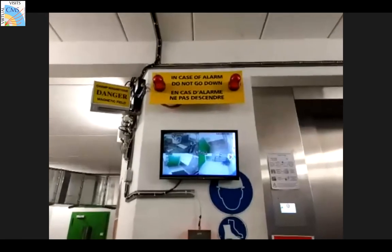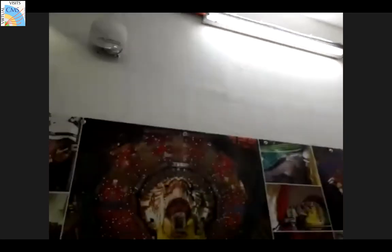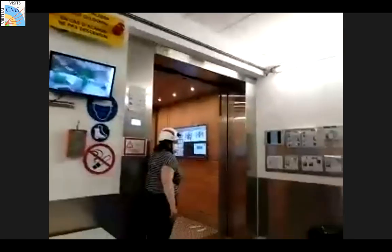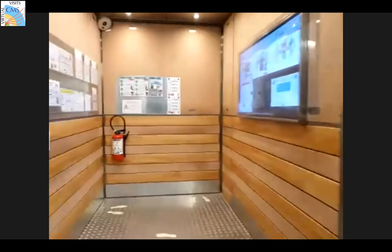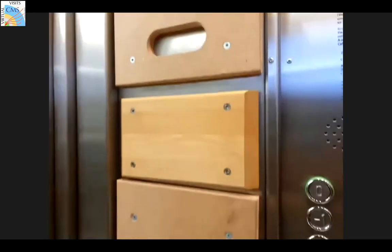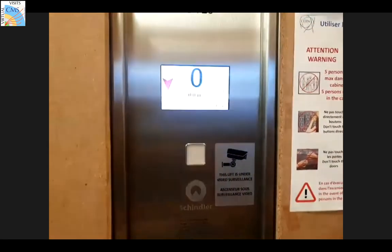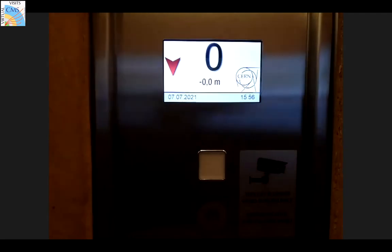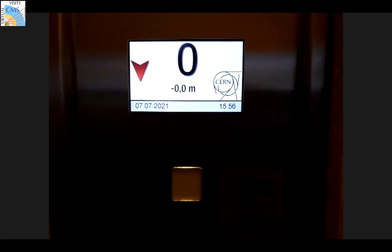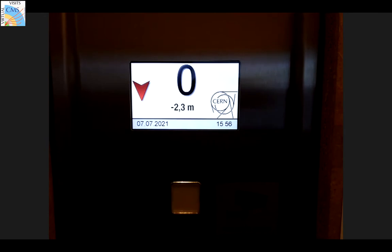We have a little spotty network underground so we may lose connection occasionally. The guide is going into the elevator and heading underground. The new elevator was installed about a year or two ago. Once you go to level minus two you're underground for quite a bit.